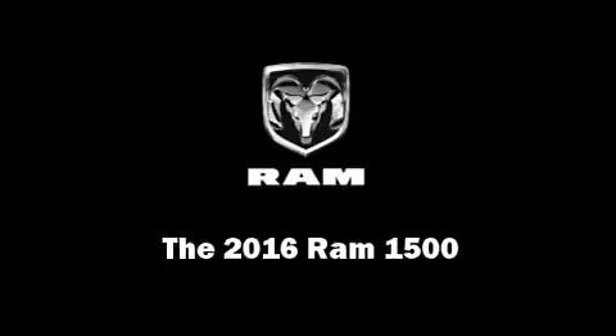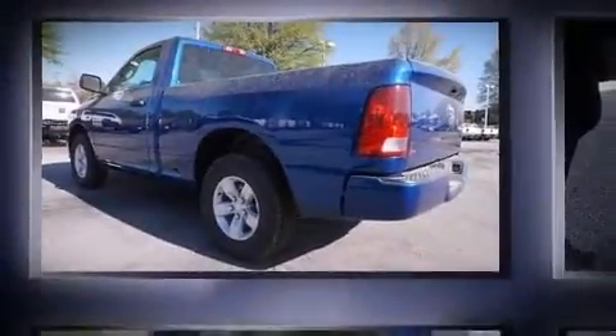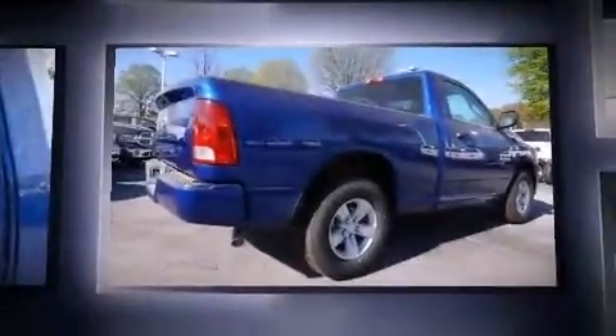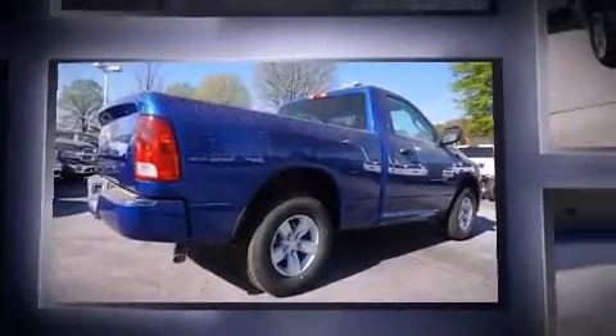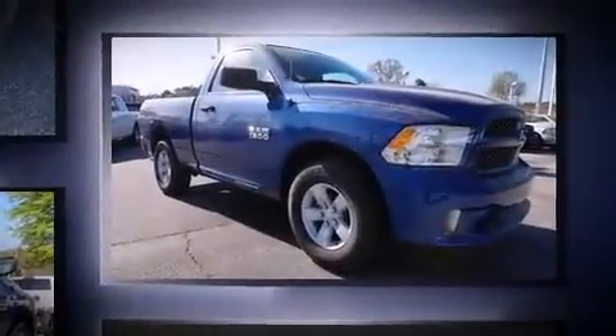Introducing the 2016 Ram 1500. This two-door, three-passenger truck is ready to drive off the showroom floor. Smooth gear shifts are achieved thanks to the refined six-cylinder engine, providing a spirited yet composed ride and drive.